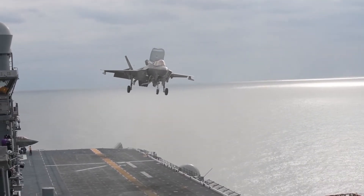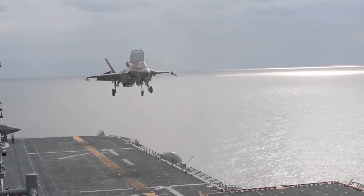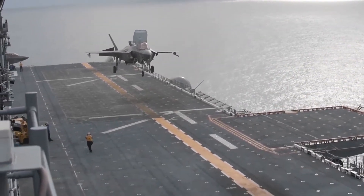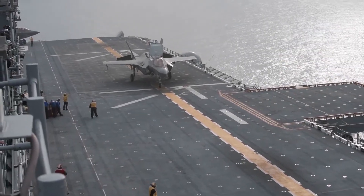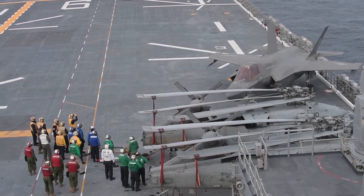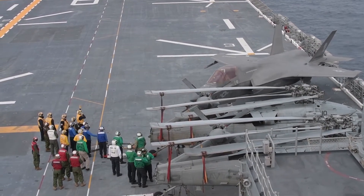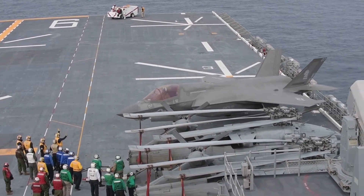This design choice reflects the changing nature of amphibious warfare. The Navy anticipated that future conflicts might rely more on air power and rapid deployment of forces by air than traditional seaborne landings. As a result, the America-class ships were built with larger hangar spaces, increased aviation fuel storage, and enhanced facilities for aircraft maintenance and operation. This makes the USS America a versatile and powerful tool for the Navy.